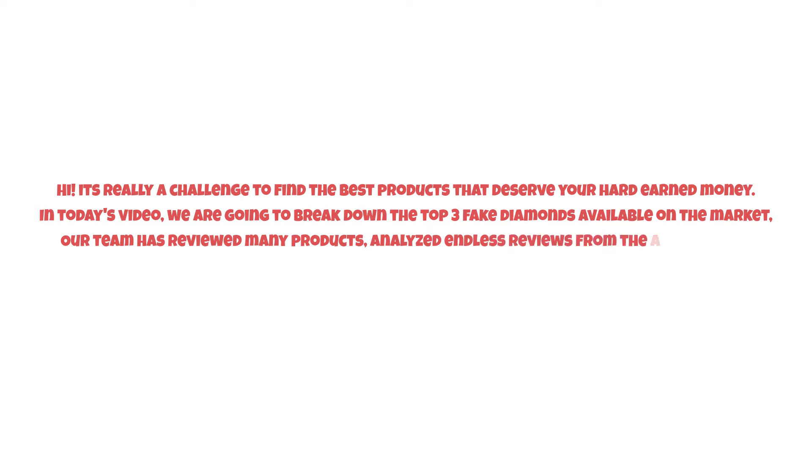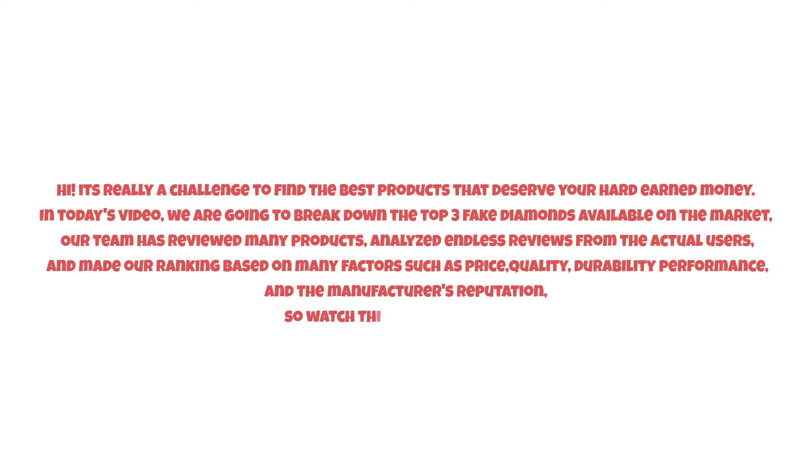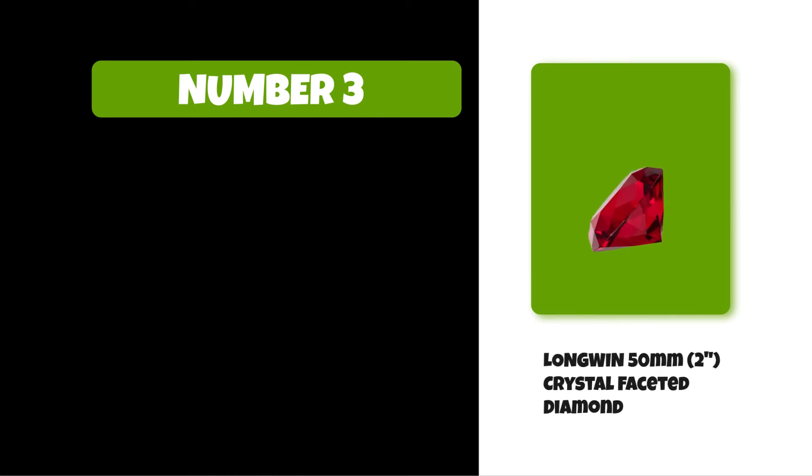It's really a challenge to find the best products that deserve your hard-earned money. In today's video, we are going to break down the top three fake diamonds available on the market. Our team has reviewed many products, analyzed reviews from actual users, and made our ranking based on factors such as price, quality, durability, performance, and the manufacturer's reputation. Watch this video till the end.